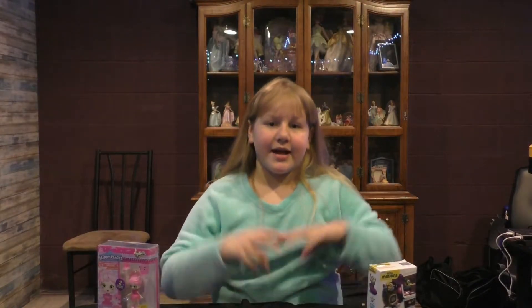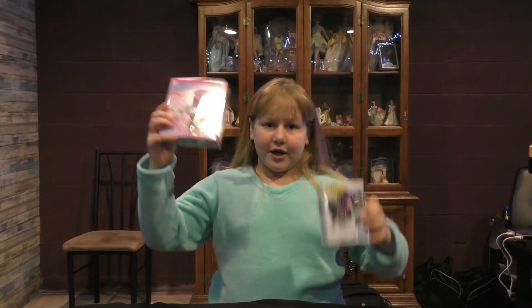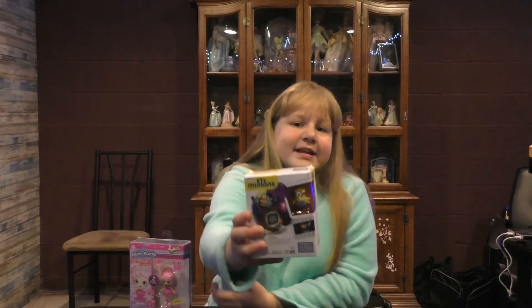Hello fans, I'm back with another video. Did you guys like my new intro? I'm doing my very first giveaway — one on the minions and the other one on the shoppies. I'll announce how to enter at the end of this video. Let's talk about the toys first.